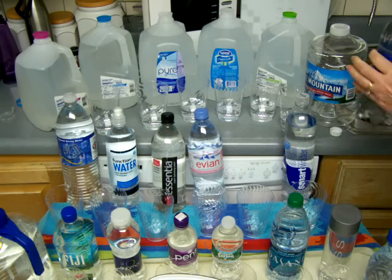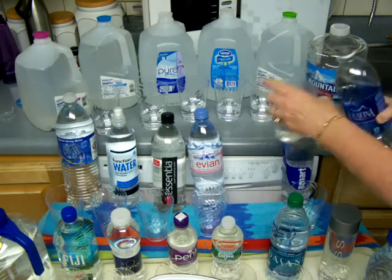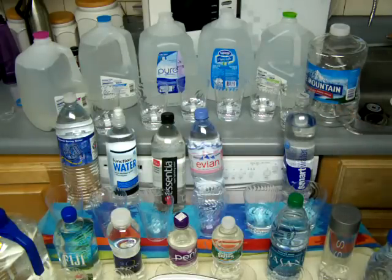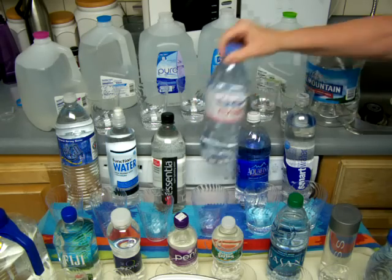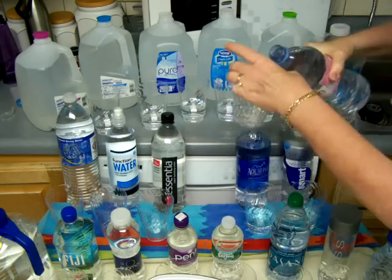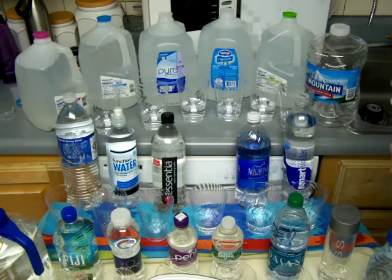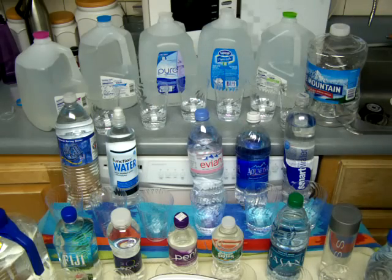Now all of these waters have their own little stories and histories of where they come from, what kind of water, and so on. But really, they all have one thing in common: they are sitting in plastic. For how long? I don't know. I'm going to imagine for a long time, because you're getting them on a grocery store shelf, and it could have been sitting in plastic for six months. Who knows?